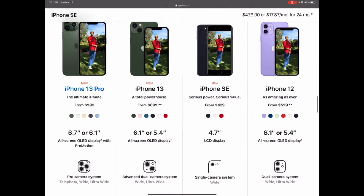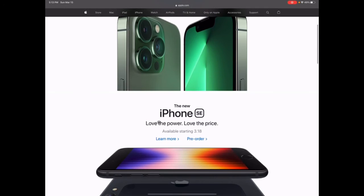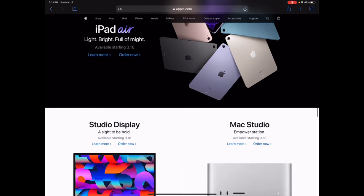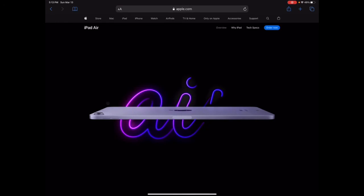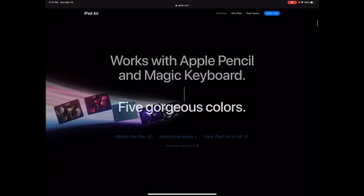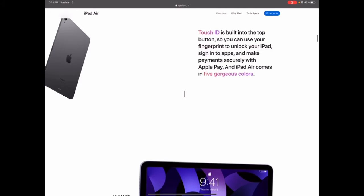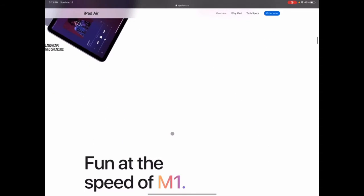Other than the iPhone SE, Apple also released a new color for the iPhone 13 Pro. They also announced a new iPad Air — that's going to be a good one for students. It comes in a bright purple color. It has an all-screen 10.9-inch Liquid Retina display with True Tone. Touch ID is built into the top button, which is really cool.